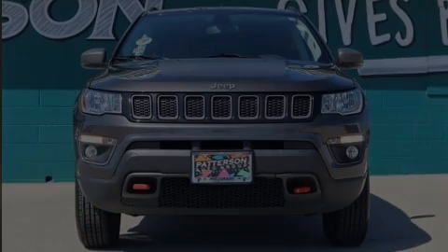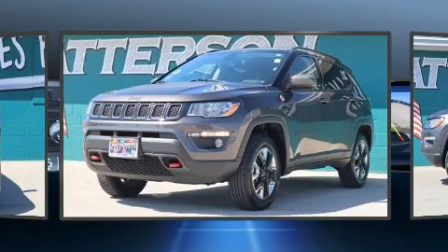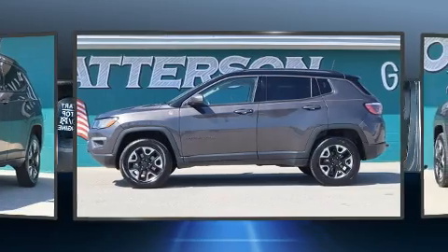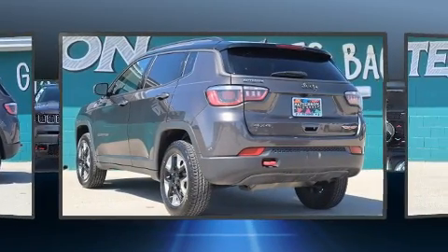Outstanding design defines the 2018 Jeep Compass. With fewer than 45,000 miles on the odometer, this four-door sport utility vehicle prioritizes comfort, safety, and convenience. It features four-wheel drive capabilities, a durable automatic transmission, and a 2.4-liter four-cylinder engine.